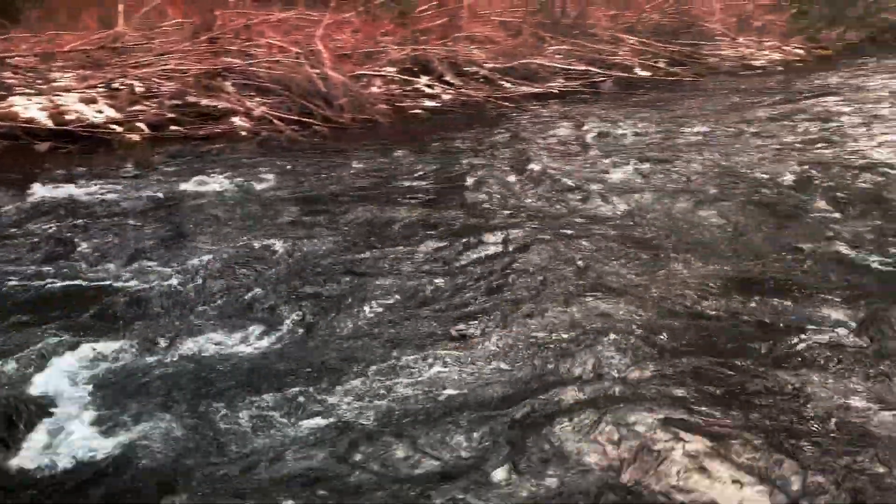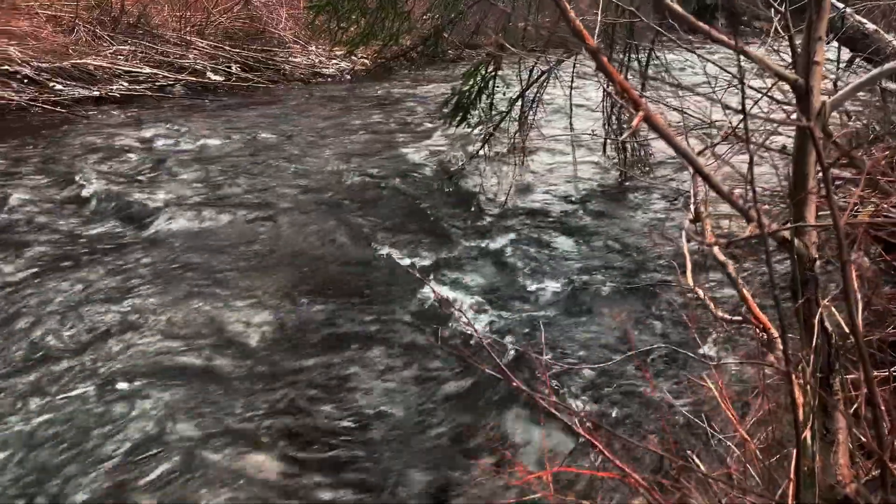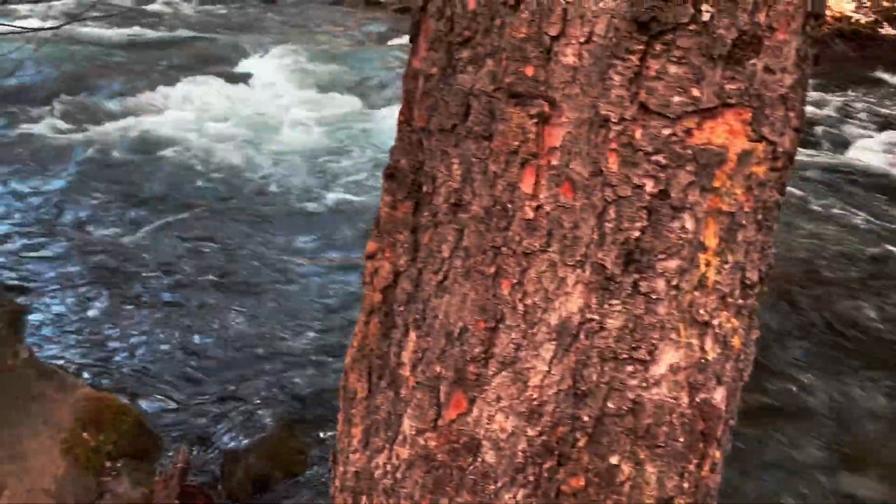We're here at Whitechus Creek Trail in the Sisters area of Central Oregon, and I wanted to stop and hit the trail creekside. This is beautiful. I'm loving the flow and the gentle, soothing sound of this creek. This is a very peaceful and relaxing area.